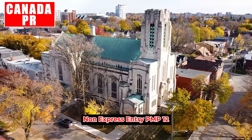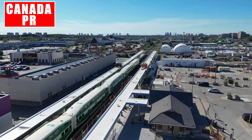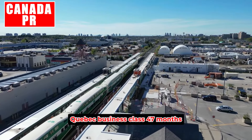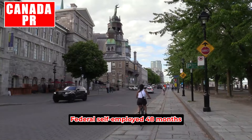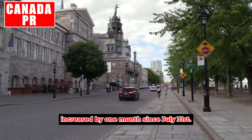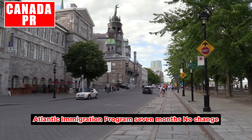Non-Express Entry PNP: 12 months — increased by one month since July 31st. Quebec Skilled Workers: nine months, no change. Quebec Business Class: 47 months — increased by one month since July 31st. Federal Self-Employed: 48 months — increased by one month since July 31st. Atlantic Immigration Program: seven months, no change.